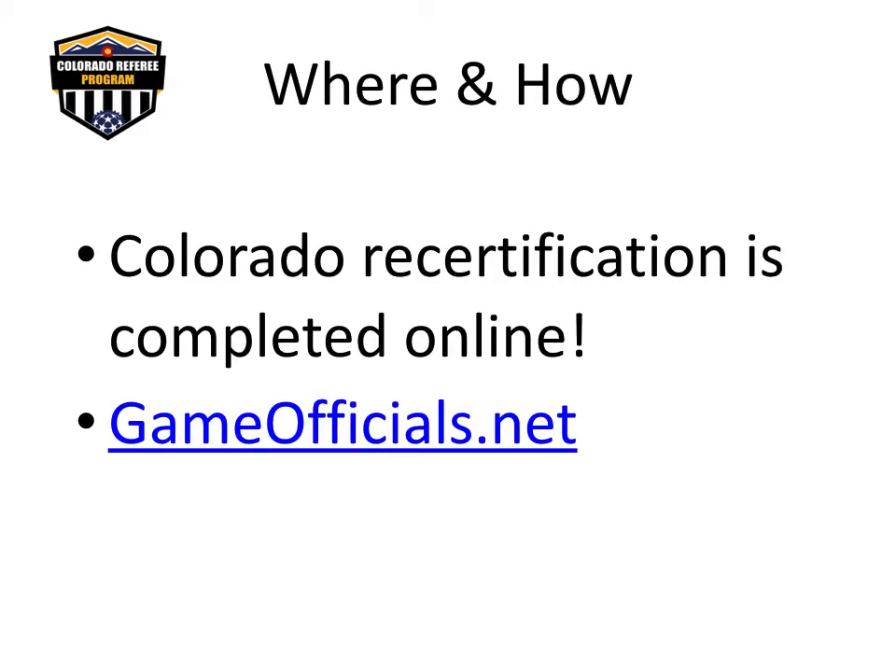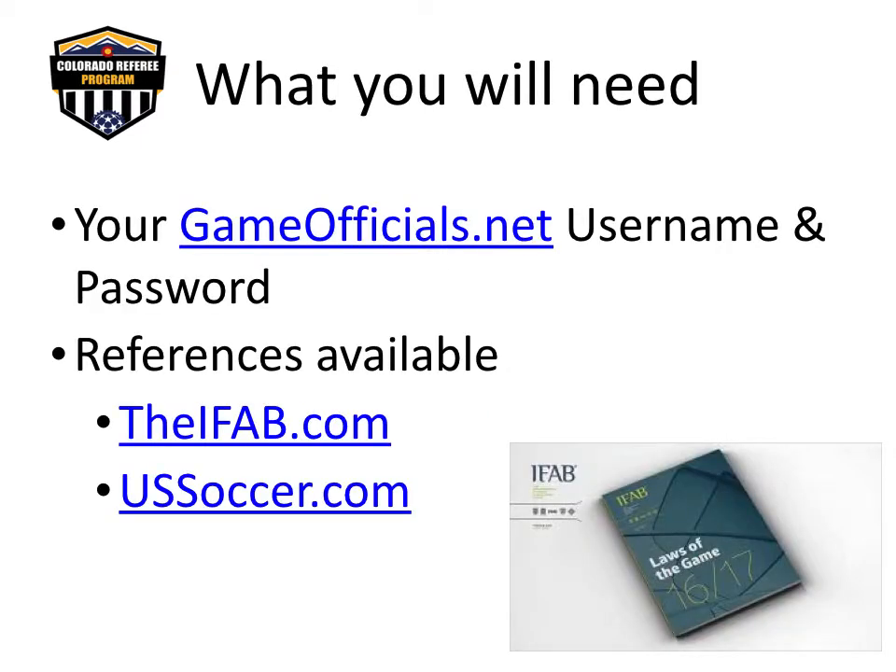Colorado provides recertification training and education online. Your registration payment and online training modules will be completed in the Gameofficials.net Registration and Learning System. The remaining portion of this presentation will help you access your recertification training and testing. To access the Colorado referee recertification, referees will need their current Gameofficials.net username and password, and you will access the training in the CRA group number 1279 of Game Officials.